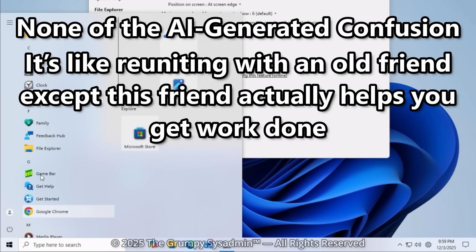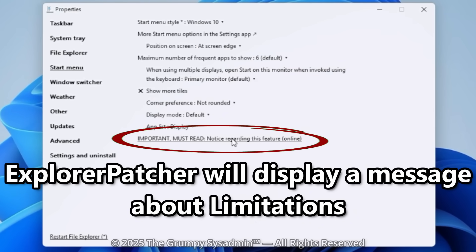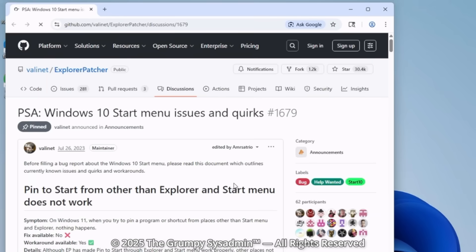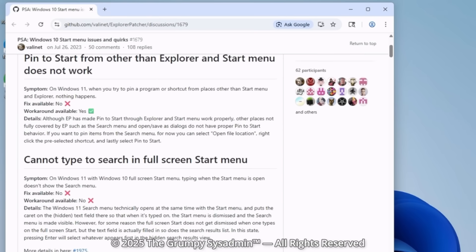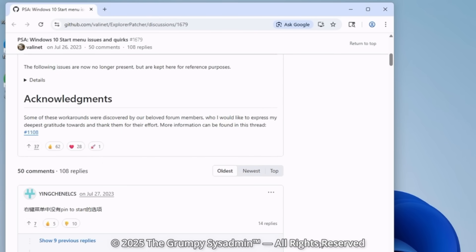It's like reuniting with an old friend — except this friend actually helps you get your work done. When you switch to this, Explorer Patcher will show a pop-up about limitations. Click it if you want — it'll just explain the few quirks that come with using the Windows 10 menu. Nothing scary. And trust me, what we fix next is even worse.